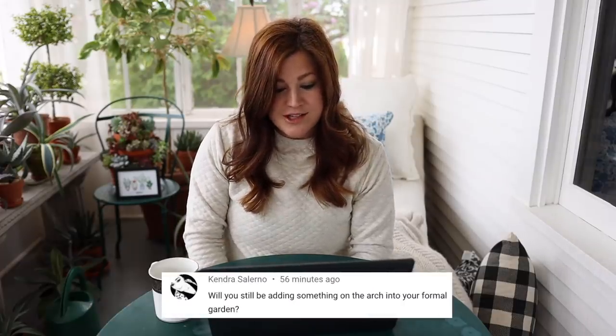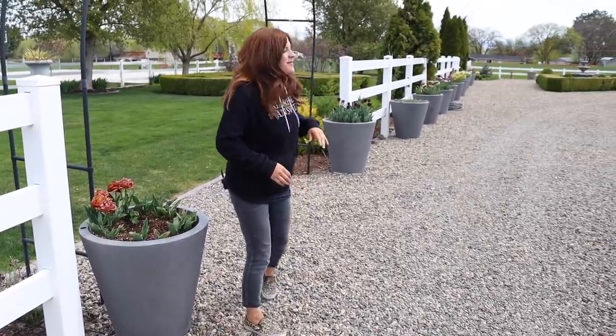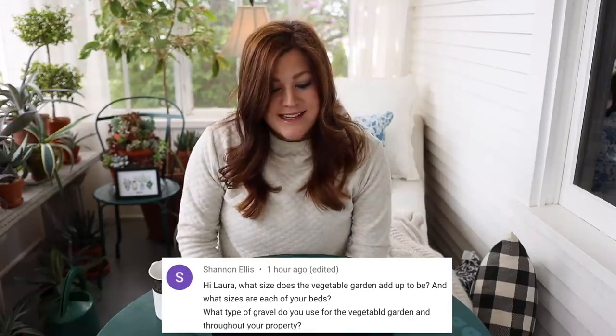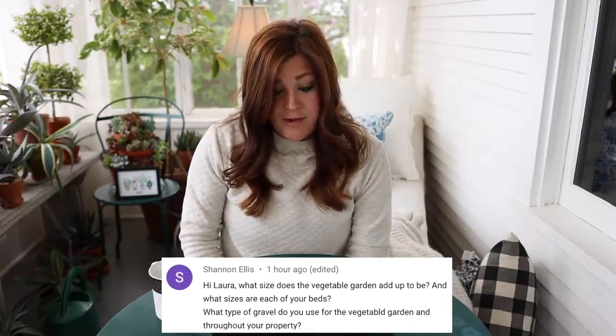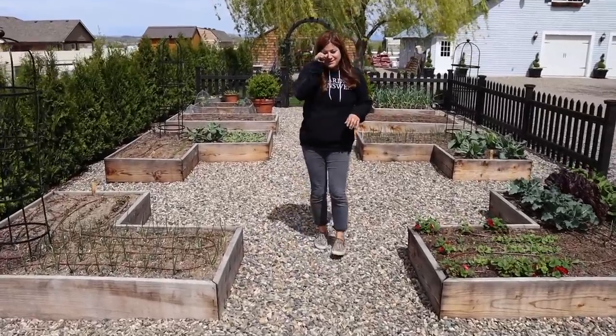Kendra said: will you still be adding something on the arch into your formal garden? Yes — I had actually marked some things at the garden center to put on that arch, but they sold them right out from under me. I was going to put some grapes on those arbors, but now we're thinking climbing roses. We still haven't even spaced the horizontal bars since the day we installed those arbors. Shannon said: what size does the vegetable garden add up to be and what sizes are each of your beds? I think it's only 21 feet deep from the lavender back to the arbs, and I think it's 50-ish feet long. The beds are only three feet wide — I did not go with four footers because I wanted to be able to reach all the way across to harvest or weed with ease. The outermost beds are three by fours, then three by sixes, and L-shaped beds that are six feet long and three feet wide.